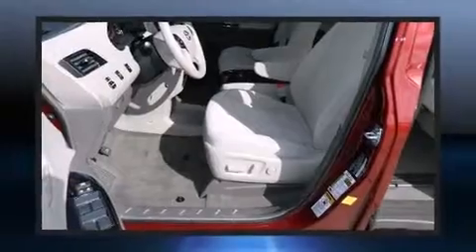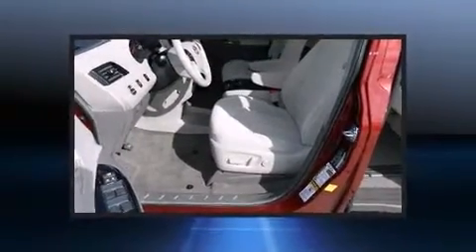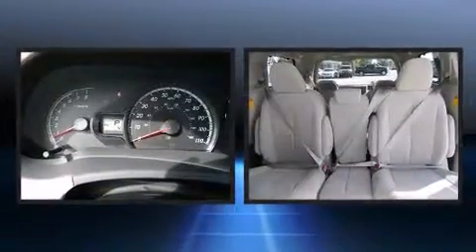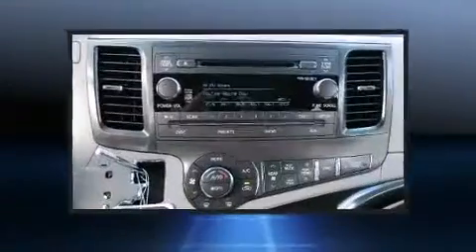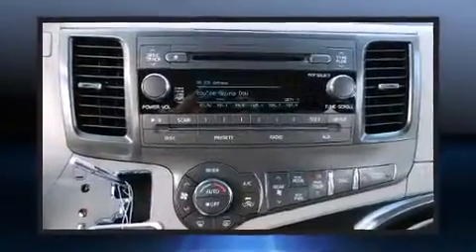Top features include front dual-zone air conditioning, delay off headlights, variably intermittent wipers, a built-in garage door transmitter, an automatic dimming rear-view mirror, power door mirrors and heated door mirrors, and remote keyless entry.